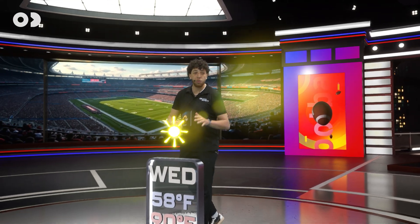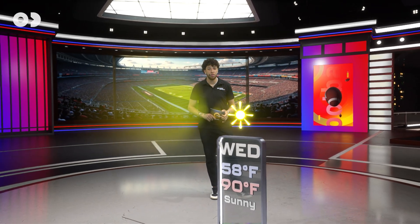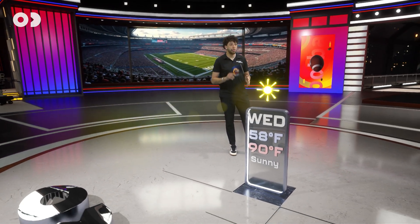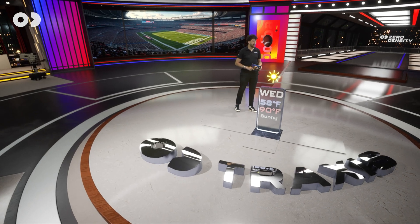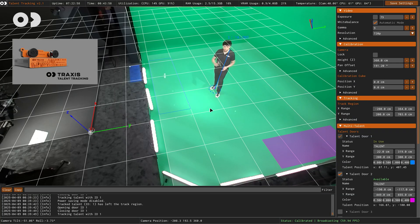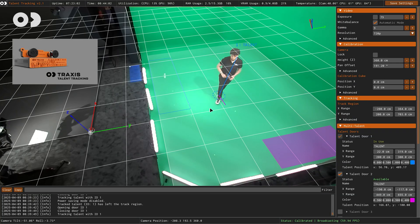This robust rendering and compositing pipeline requires no operator input, so there are no workflow adjustments to your live productions. For even more freedom of movement in your storytelling, we use our Traxxas talent tracker — mounted up there — to continuously track my position in 3D.